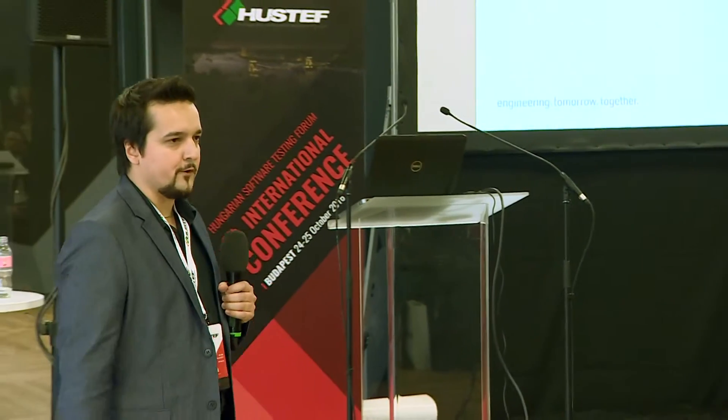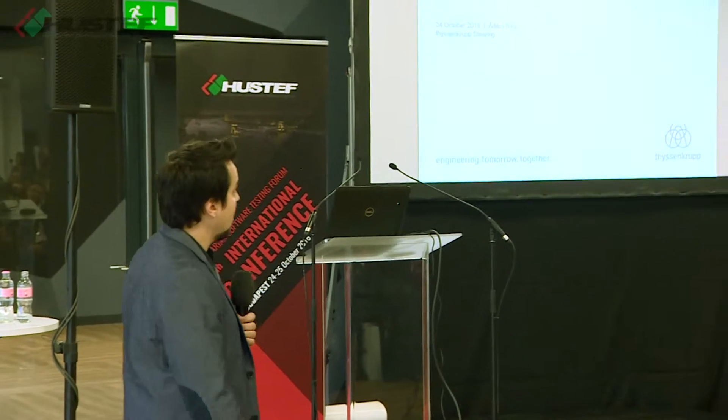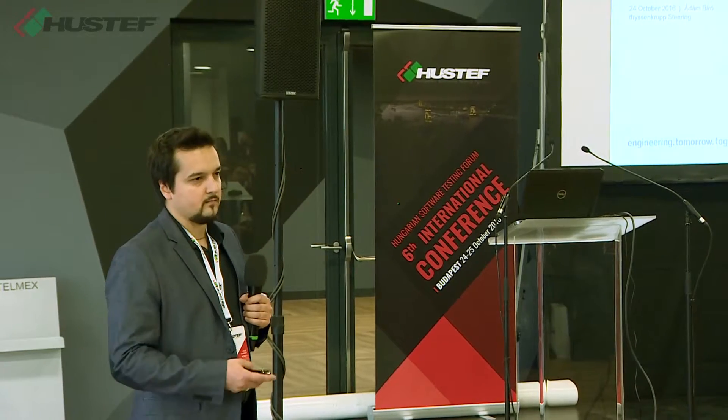A warm welcome to you, and thank you for joining me. Let me introduce myself and my presentation. I'm Adam Biro, and I'm working for ThyssenKrupp Presta as a software test engineer, and also as a team leader with a lot of separated team splits and responsibility splits.